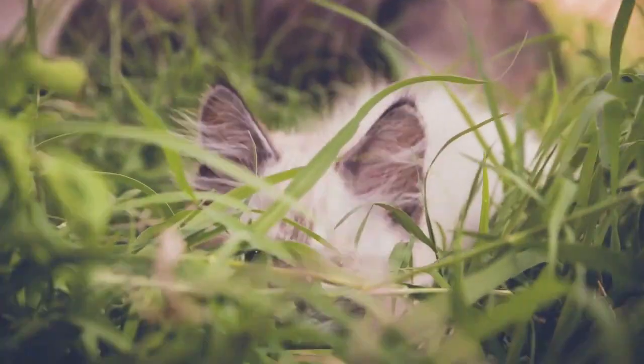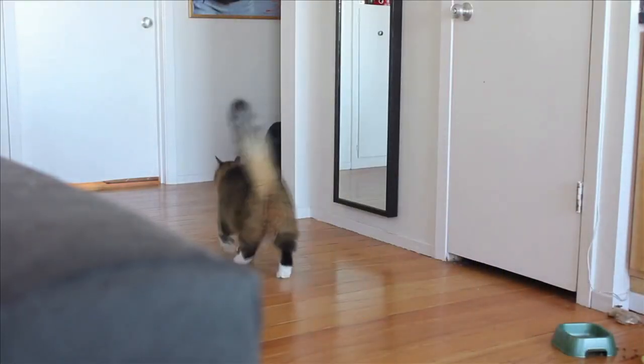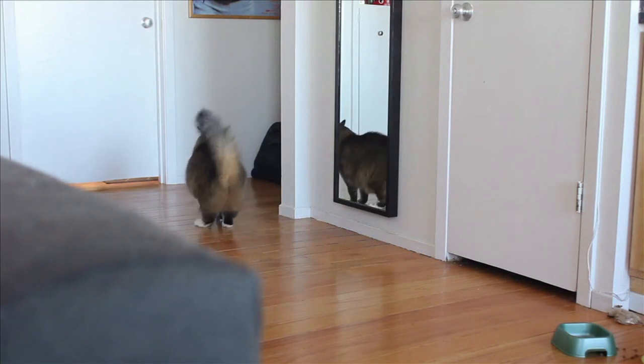But back in the day, cats were actually vicious predators. No wonder these animals get quite bored when their owner leaves the house or is too occupied with other things.